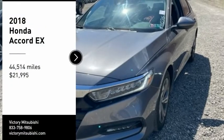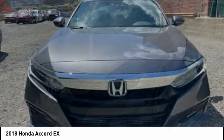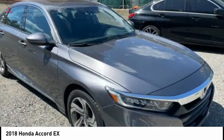Looking for the right vehicle? Check out the 2018 Accord — ingeniously simple, yet overflowing with luxury and technological creativity.